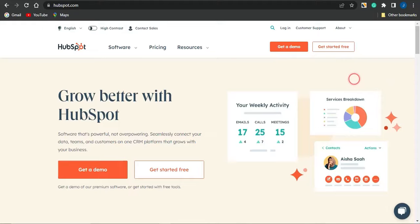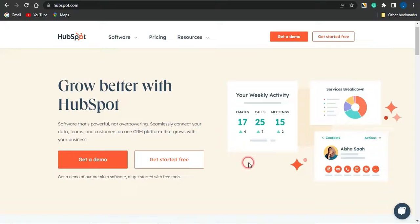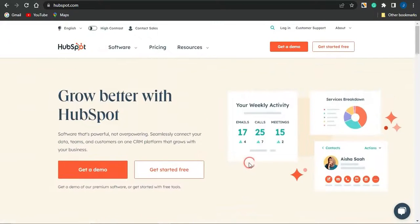Without further ado, let's jump right into today's video. If you don't know about HubSpot, it's a very cool platform that a lot of companies make use of to provide the best customer experience to their customers. This platform has a lot of tools which big businesses and companies use. The software seamlessly connects your data, teams, and customers on one CRM platform that grows with your business.